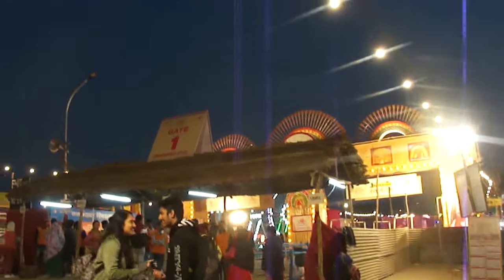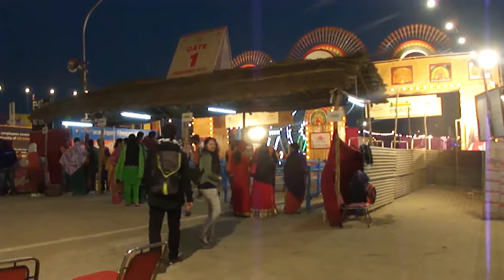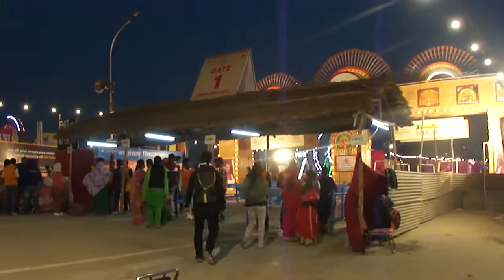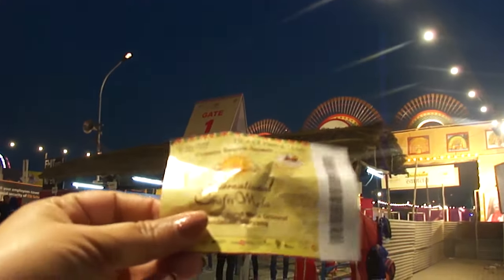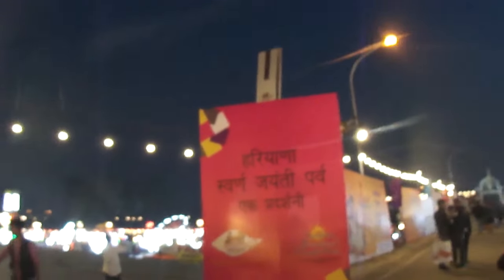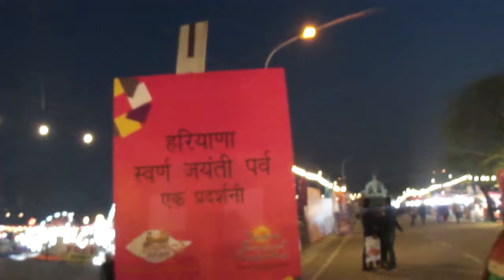Hi guys, welcome to another episode of the mother and son show. Today I am showing you the Surajkund Craft Mela. This is entry gate number 1, and this is the ticket. After checking, I have entered here. This is the Haryana Swarn Jayanti event, and this is the Surajkund Craft Mela. There are small shops and a big food area.